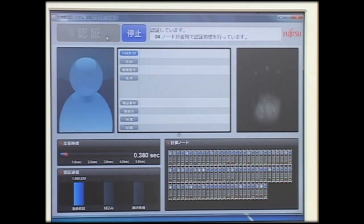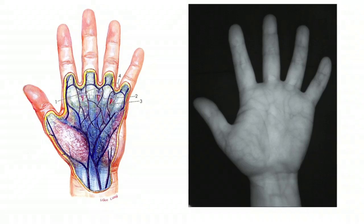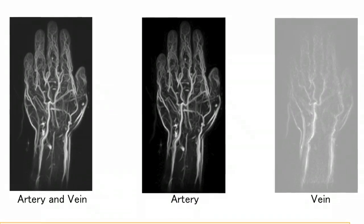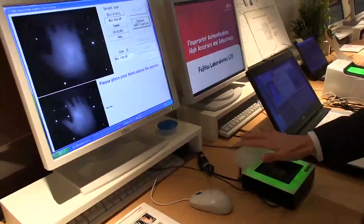One day, this could allow a customer in a shop to buy a magazine just by placing his hand on a sensor. The R&D lab is still experimenting with new imaging systems that could be used for more precise identification. For IEEE Spectrum, I'm Eliza Strickland.